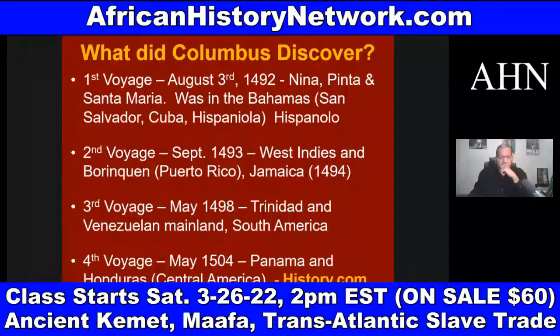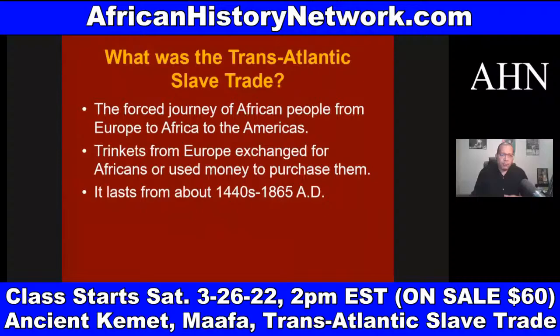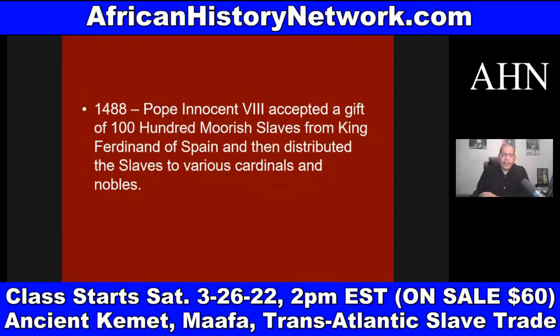We go through a timeline of history and deal with what are papal bulls. In 1488, Pope Innocent VIII — he wasn't so innocent — accepted a gift of 100 Moorish slaves from King Ferdinand of Spain and distributed these African slaves to various cardinals and nobles. This is two years before Columbus set sail. Columbus set sail August 3rd, 1492 — the same year the Reconquista was complete, with Spain taking back the last stronghold of the Moors in Granada, January 2nd, 1492.